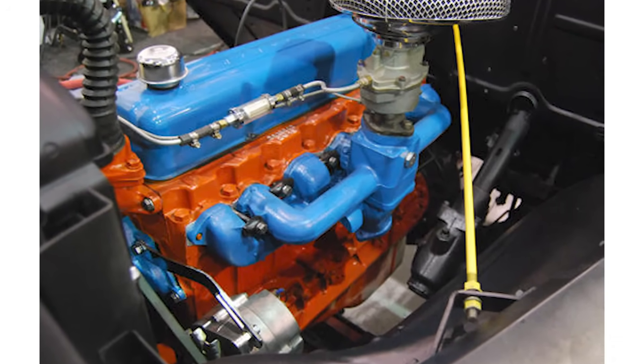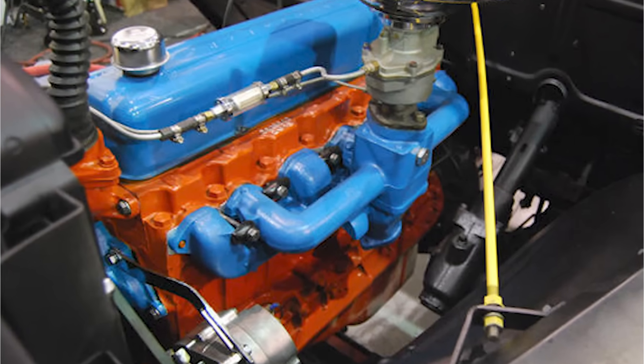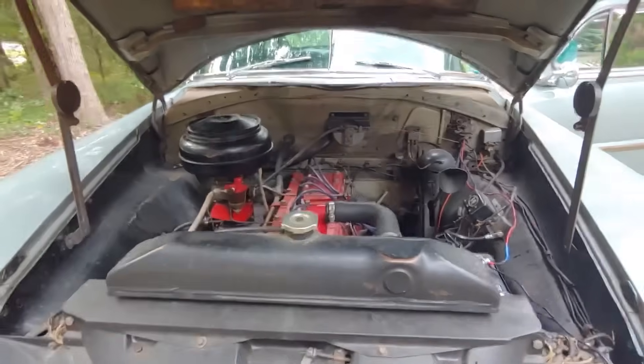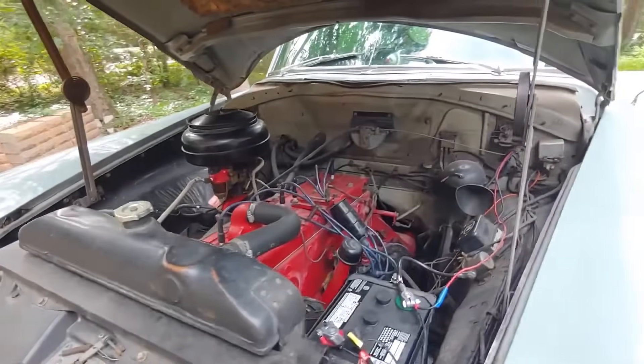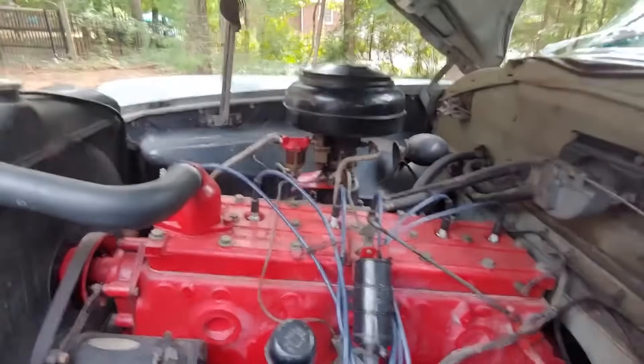The original Stove Bolt 6 stayed in production until 1936. In 1932, Chevy increased its power to 60 horsepower. Then in 1934, they made more improvements and pushed it up to 80 horsepower with a 3.4-liter version.